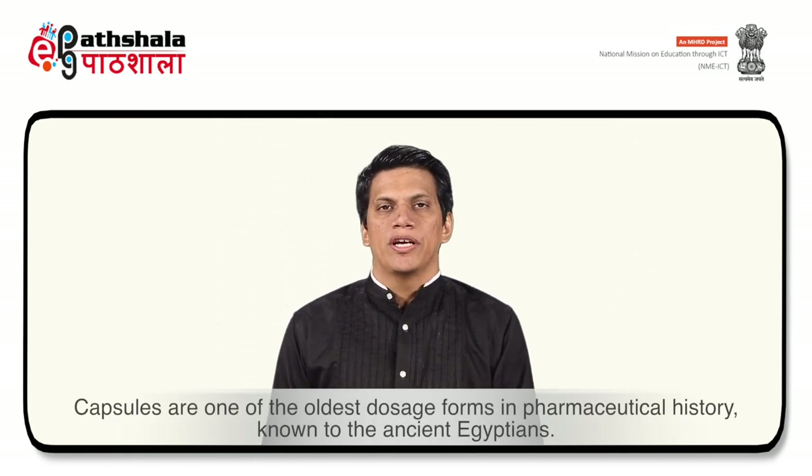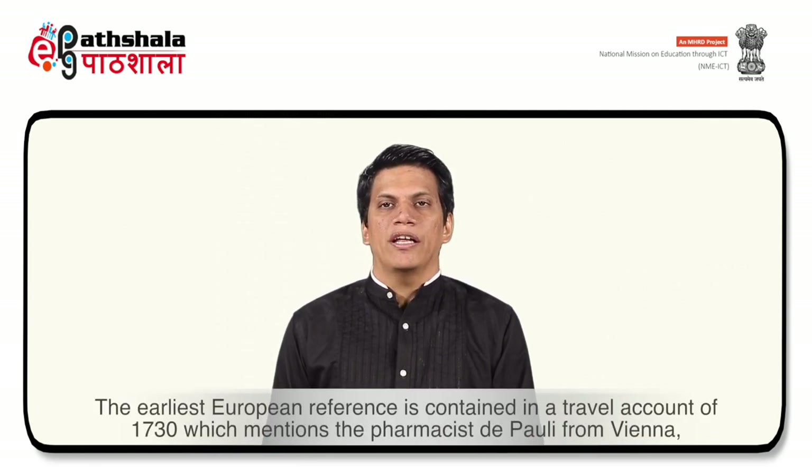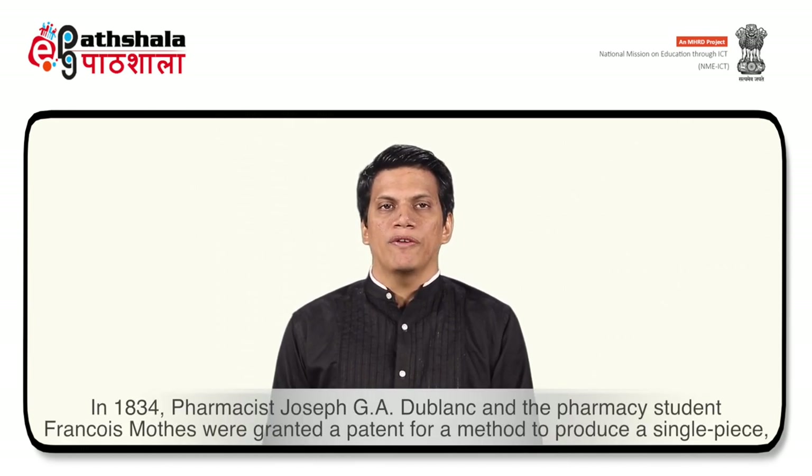Capsules are one of the oldest dosage forms in pharmaceutical history, known to the ancient Egyptians. The earliest European reference is contained in a travel account of 1730, which mentions the pharmacist D. Pauli from Vienna, who prescribed oval-shaped capsules to cover up the unpleasant taste of pure turpentine for people suffering from gout. A further hundred years were to pass before the first gelatin capsule appeared in 1834, when pharmacist Joseph G.A. Dublanc